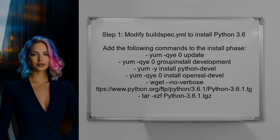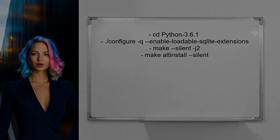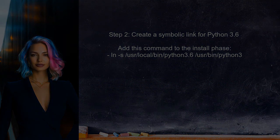To begin resolving the issue, we need to ensure that Python 3.6 is available in the CodeBuild environment. The user can achieve this by modifying the buildspec.yml file to include commands that install Python 3.6 during the install phase. Next, the user should create a symbolic link to make Python 3.6 the default Python version in the CodeBuild environment. This will help avoid confusion when running Python commands.